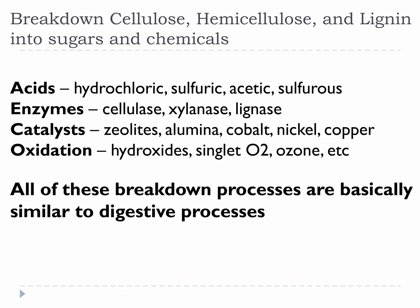We will review acid, enzyme, catalyst, and oxidation methods that can break down cellulose, lignin, and hemicellulose.